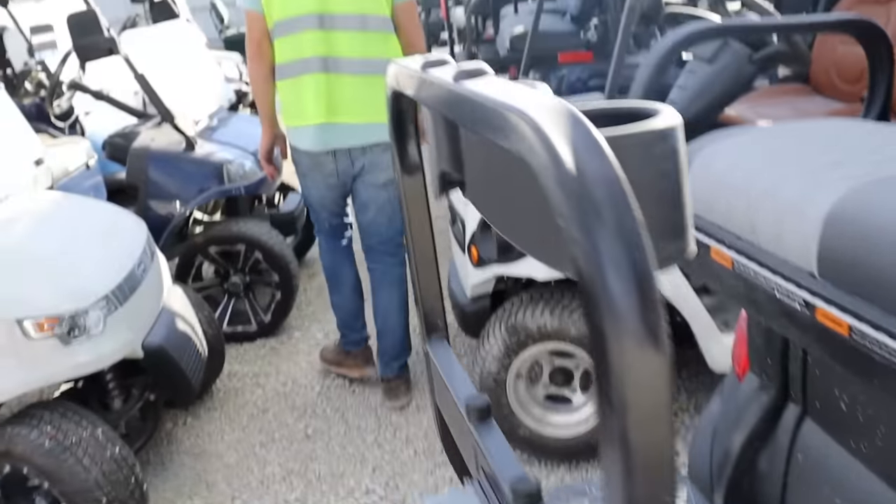Some of these have been flooded pretty bad. Check out this Harley-Davidson right here — water still in the headlight. It'll do the same thing to all the electronics if they're not sealed, probably just start corroding. These two are really similar — this one's seen a little bit more water. I'm sure the storm water probably tossed these things around.